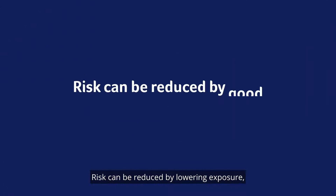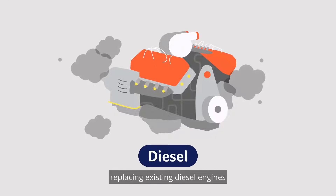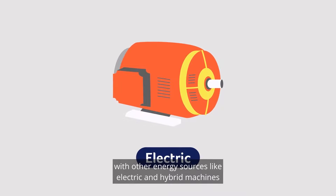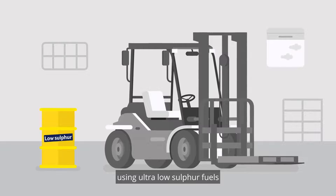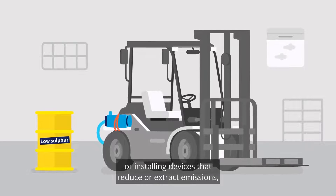Risk can be reduced by lowering exposure and using good work health and safety processes, such as replacing existing diesel engines with other energy sources like electric and hybrid machines, or choosing new low emission diesel engines. Using ultra-low sulfur fuels or installing devices that reduce or extract emissions.